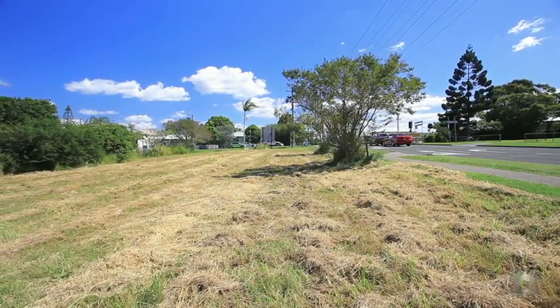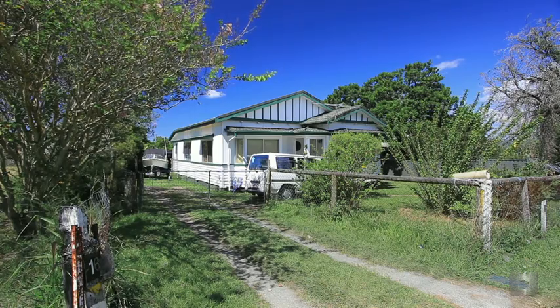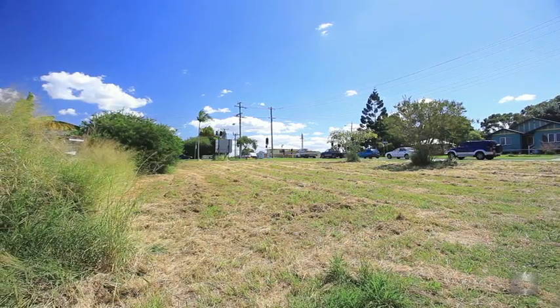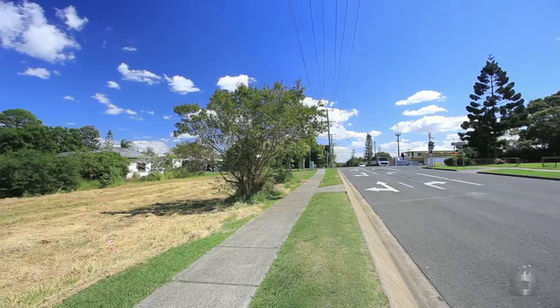Lot 1 comprises approximately 1,012 square metres and includes a three bedroom home currently returning $340 per week rental income, whilst Lot 4 is approximately 1,060 square metres. 14 to 16 City Road, Beenleigh.